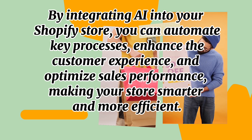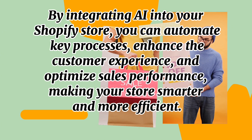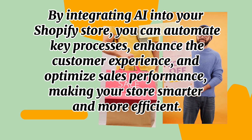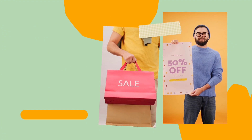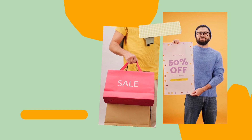By integrating AI into your Shopify store, you can automate key processes, enhance the customer experience, and optimize sales performance, making your store smarter and more efficient. That's all for today, guys. I hope you find this video informative. If you like this video, please press the like button. Till next time, bye bye.